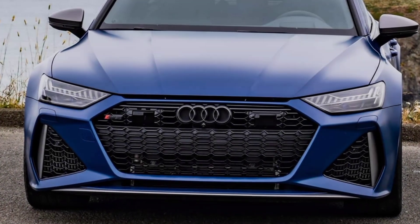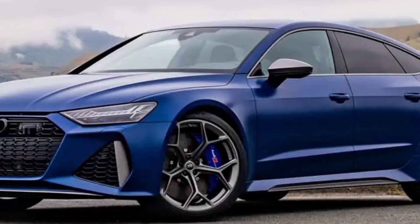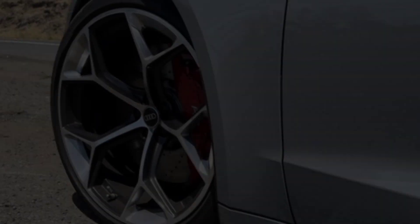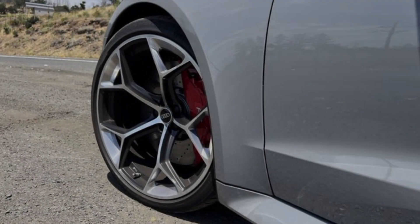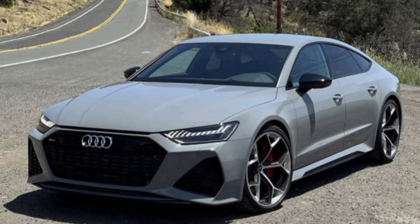Behind the wheel of the RS7, you're in for an unforgettable experience. The engine delivers a deep, guttural growl that sends shivers down your spine. The acceleration is brutal, pushing you back into your seat with every gear change, and the handling is simply phenomenal, allowing you to take corners with confidence and precision.